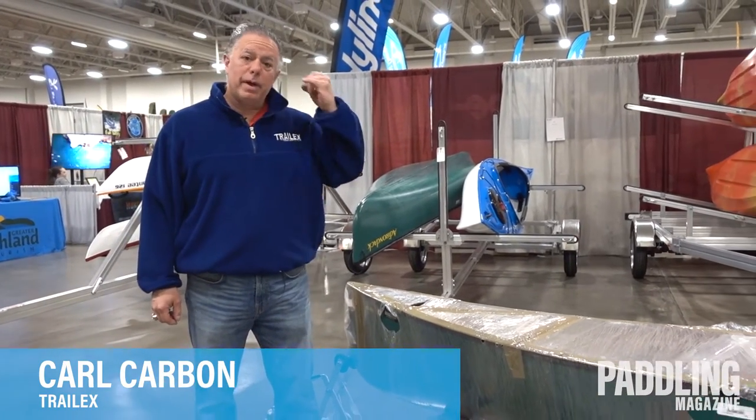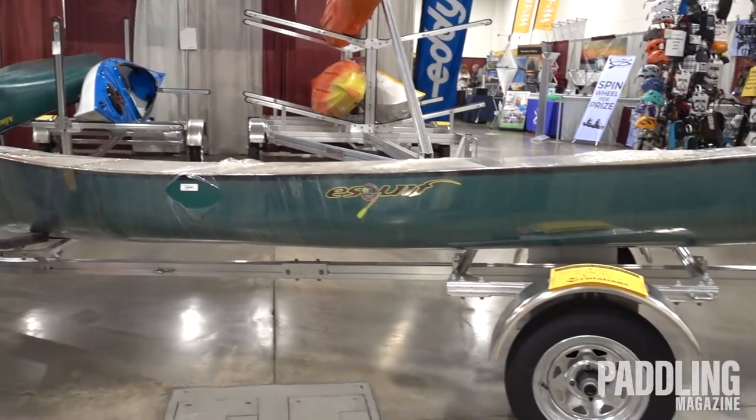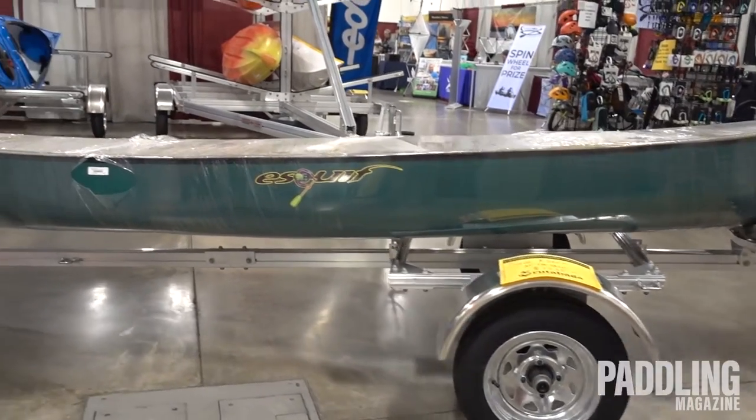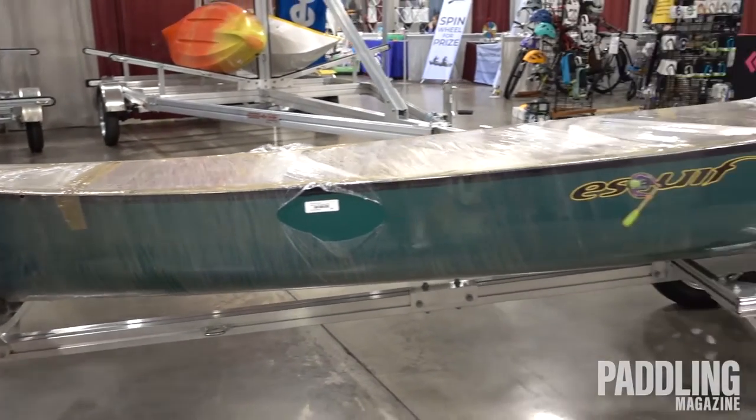My name is Carl Carbon, national sales manager of Trailex Trailers. We're the oldest trailer manufacturer in the United States. The trailer you're looking at now is our single trailer for a canoe, a kayak, or a small sailboat.